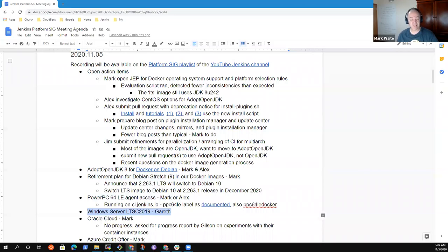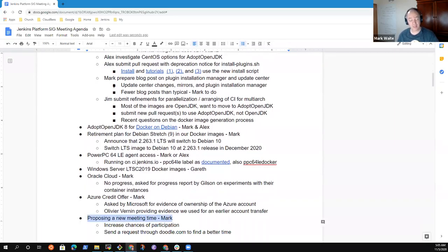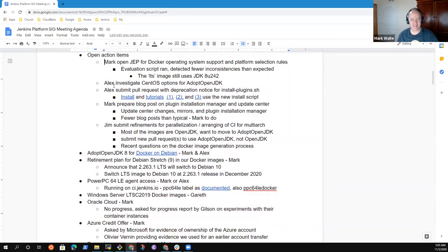Welcome to the Platforms Special Interest Group, the 5th of November 2020. Let's take a look at the agenda. Topics include: open action items, adopt OpenJDK for Docker on Debian, retirement plan for Debian Stretch 9 in our Docker images, a status report on PowerPC 64 agent access, status report on Windows Server LTSC 2019 Docker images, status report on Oracle Cloud, Azure Credit Offer status, and proposing a new meeting time.